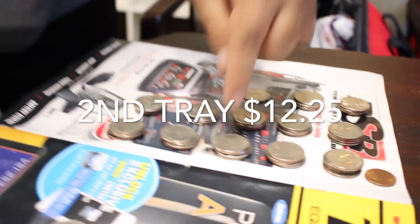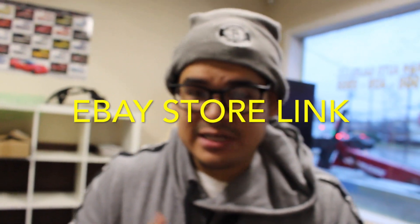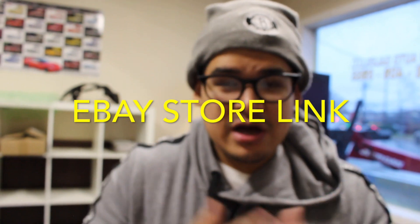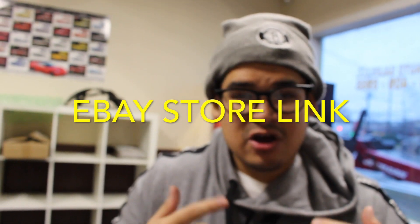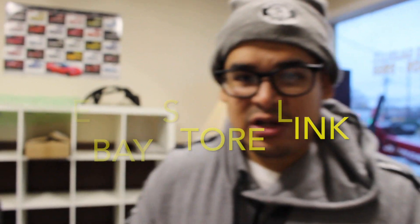1, 2, 3, 4, 5, 6, 7, 8, 9, 10, 11, 12 quarters. I have an eBay store with a whole bunch of products — I got sneakers, I got clothes. If you guys want to support my channel, check out my eBay store for all the latest kicks and all this dope stuff. Check the link below for my eBay store.